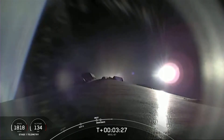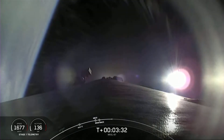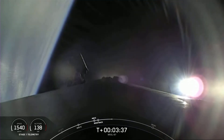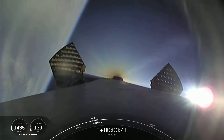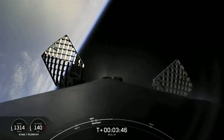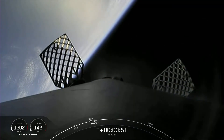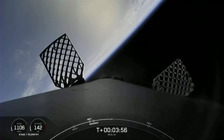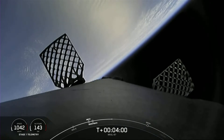Our first stage will be attempting a land landing in just a few moments. One of the nice things about land landings is that we're not subject to ocean weather, and it's pretty convenient to land the first stage basically right next to where it lifted off from. However, our ability to execute a land landing really is dependent upon the customer's needs — their mission trajectory and performance needed by the satellite determines if we can return to land.